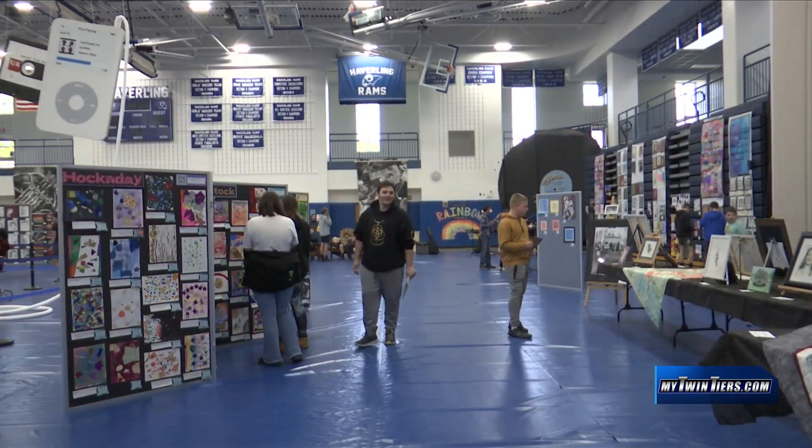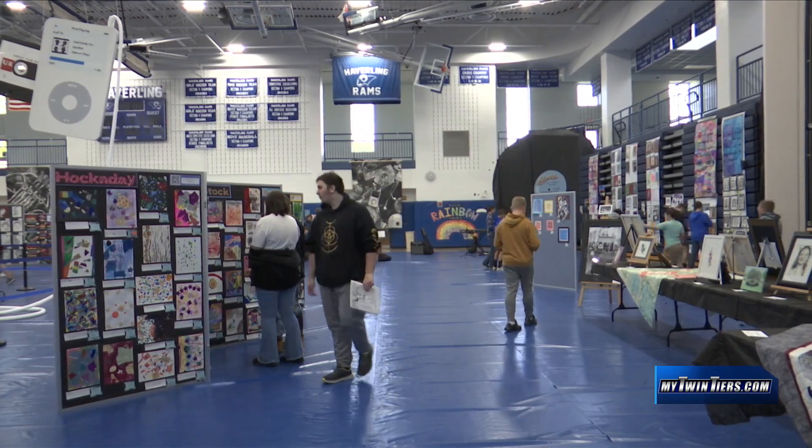Students got their inspiration for artwork from just about everywhere, including right in their senior art classes. Sometimes I look up artists and use them as kind of references for some of my work, or sometimes it's just whatever comes to me or what I'm feeling in the moment.